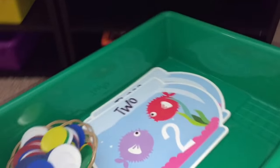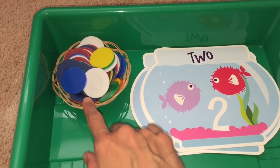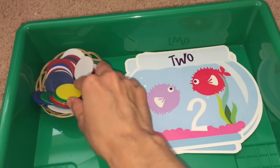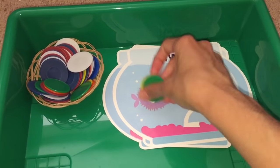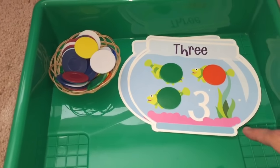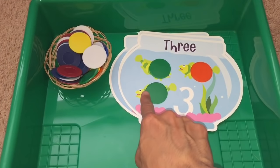We have a number quantity activity. I got these mats from the dollar store — fish bowls that go from one through ten. I also have some counters and poker chips. The child practices number quantity and one-to-one correspondence as they count, placing counters on each fish. One. Two — two fish. Three — three fish. This is great number quantity practice, counting practice, and one-to-one correspondence. You can get these mats at the Dollar Tree.